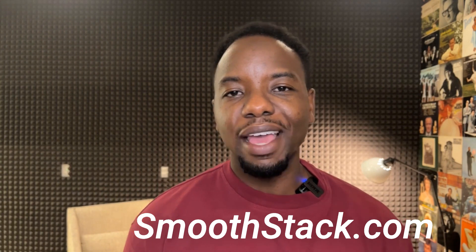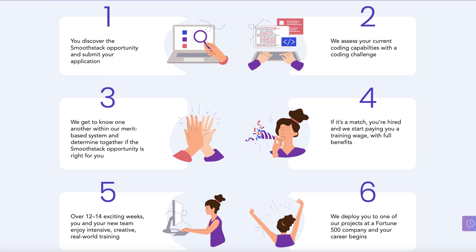Now let's talk about SmoothStack. SmoothStack has a software engineering apprenticeship program, and according to apprenticeship.gov, the starting salary for this role is around $60,000 a year. SmoothStack's application process is very similar to Catalyte in terms of doing an online screening. They actually offer a training program that ranges from 12 to 16 weeks long, and at the end of that you'll be placed at a client or partnering organization to work on the software engineering projects that they have for you.